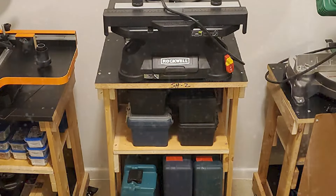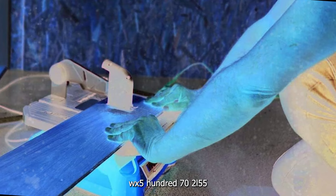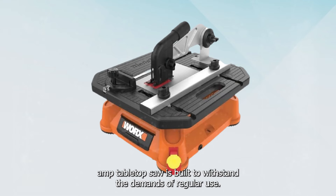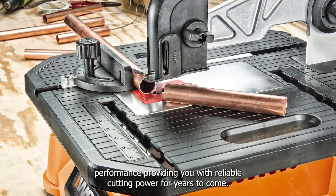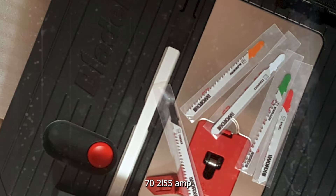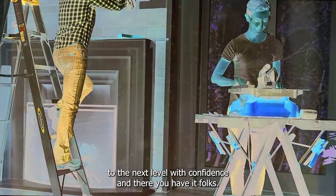Despite its lightweight construction, the WORX WX572L5 5-Amp Tabletop Saw is built to withstand the demands of regular use. Its durable components and sturdy construction ensure long-lasting performance, providing you with reliable cutting power for years to come. Invest in the WORX WX572L5 5-Amp Tabletop Saw and take your woodworking projects to the next level with confidence.